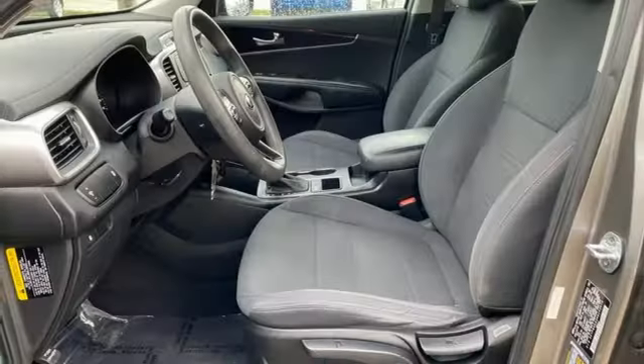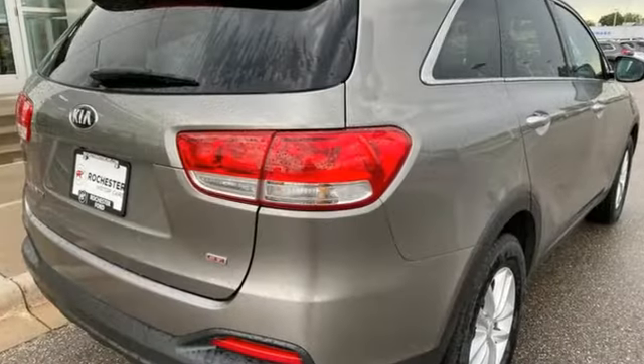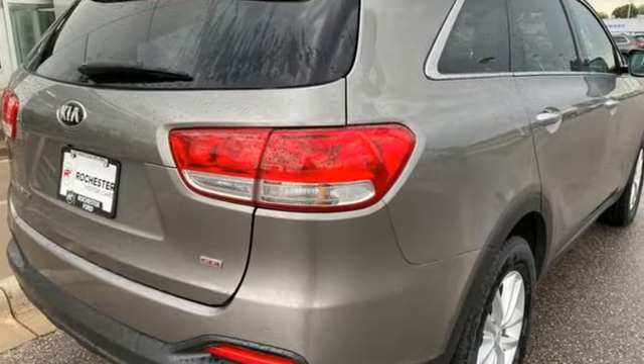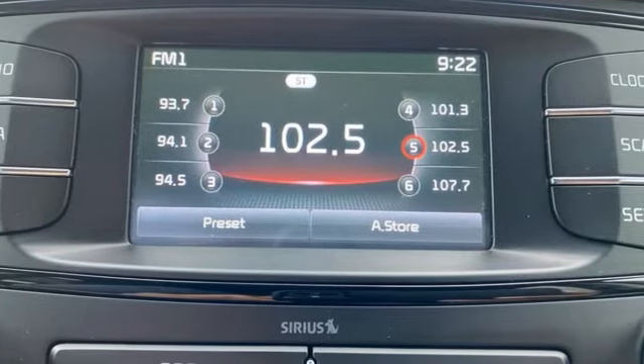Consumer Reports finds the Sorento offers lots of interior space, yet is easily maneuverable and simple to access. Kia — dependable today and way, way down the road. There's even more to see in person. Take it for a test drive today.